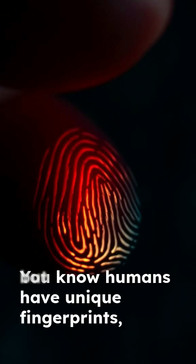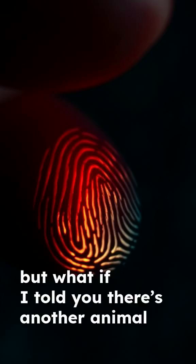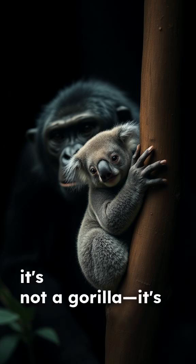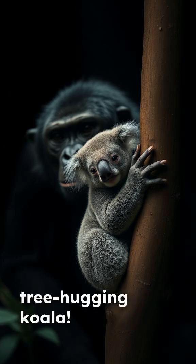You know humans have unique fingerprints, but what if I told you there's another animal whose prints could fool a crime lab? It's not a chimp, it's not a gorilla — it's the adorable tree-hugging koala.